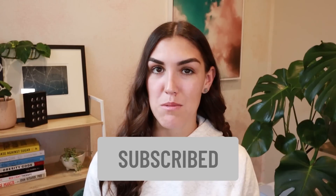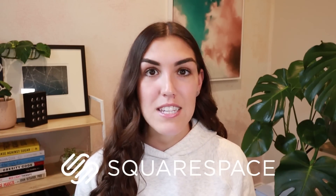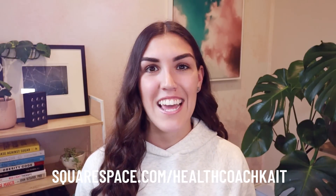Hey guys, welcome back to my channel. If you're new here, my name's Kate. I'm a health coach and I post videos on a high fat, nutrient dense way of eating. If you like this video, please give it a thumbs up, feel free to share, and make sure to subscribe. Also follow me on Instagram, Twitter, and Facebook where I share new posts every single day. Before I begin, I want to thank Squarespace for sponsoring today's video. For everything from websites and online stores to marketing tools and analytics, Squarespace is the all-in-one platform to build a beautiful website and run your business. Head to squarespace.com/healthcoachkate to start your free trial today.